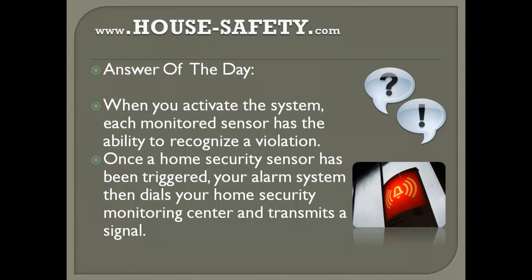So the first step: activate the system, and each monitored sensor has the ability to recognize a violation. Once it has been triggered, it will dial your home security monitoring center.